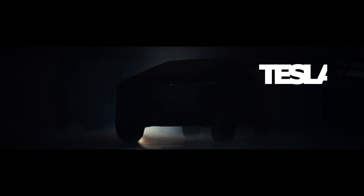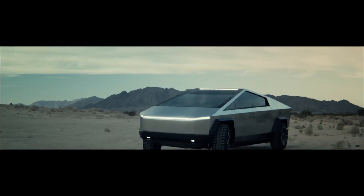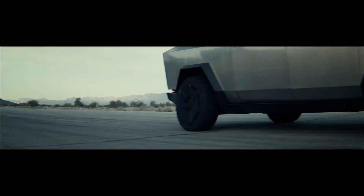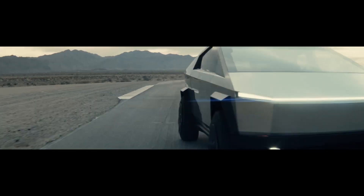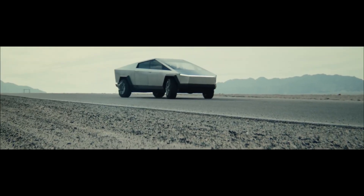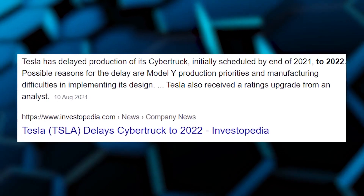Tesla Cybertruck is the first all-electric designed vehicle, offering strength, speed, and versatility. If you were among the EV lovers waiting for this long-awaited Cybertruck, the sad news is you're going to wait another year, as it has been officially announced to be delayed by Tesla.